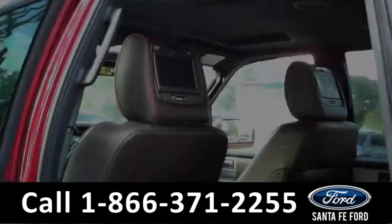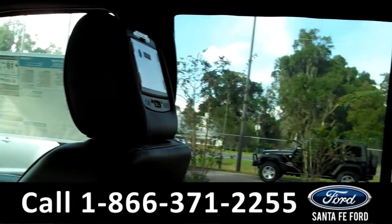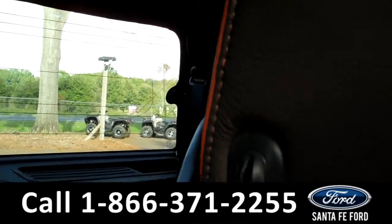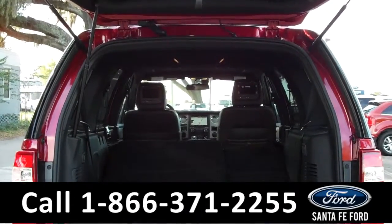Now let's take a look at the additional seating. As we take a look at the additional seating, you can see there are two DVD players at the back of the two front seats. And here's a look with the seats down.